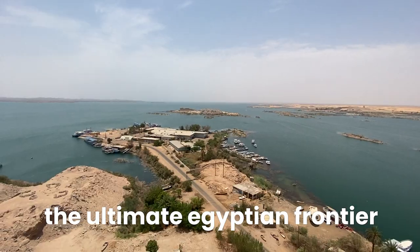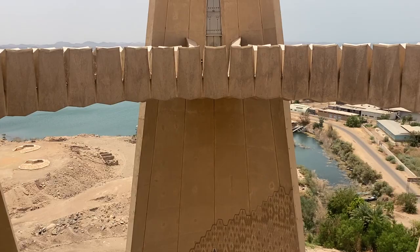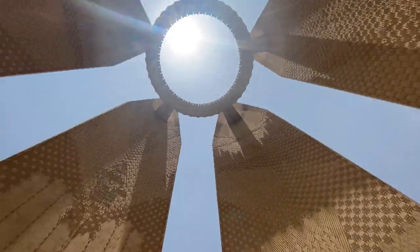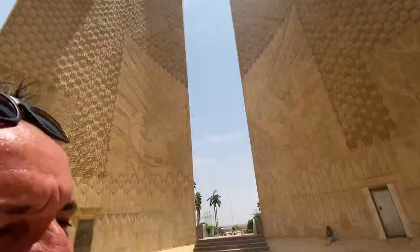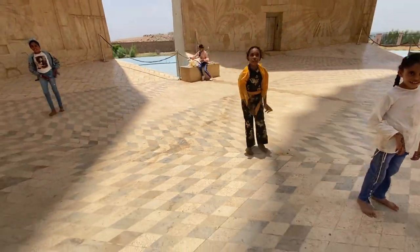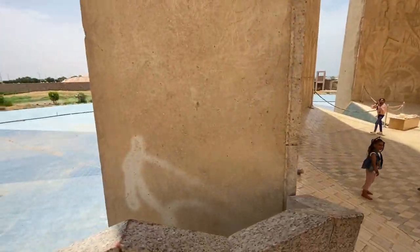If you want the perfect Instagrammable spot, just come here. The Egyptian-Russian Friendship Monument may not be so famous because tour operators don't always include it, so make sure with whoever you're organizing the trip with to put it in your itinerary — do it, go on your own, or contact me.